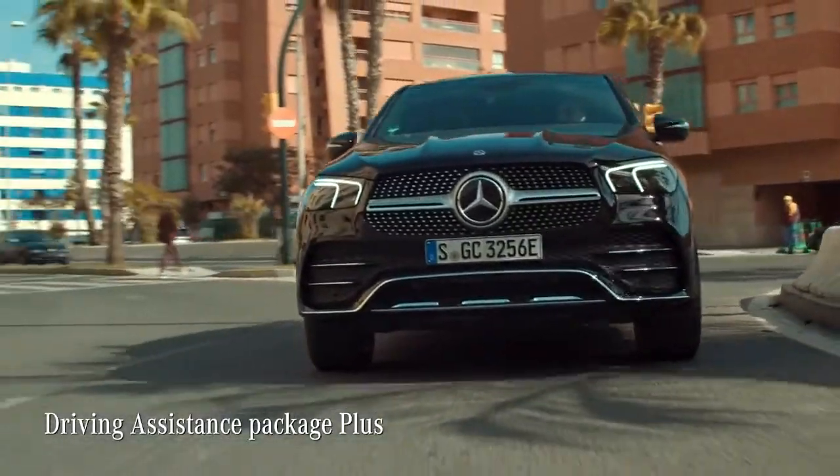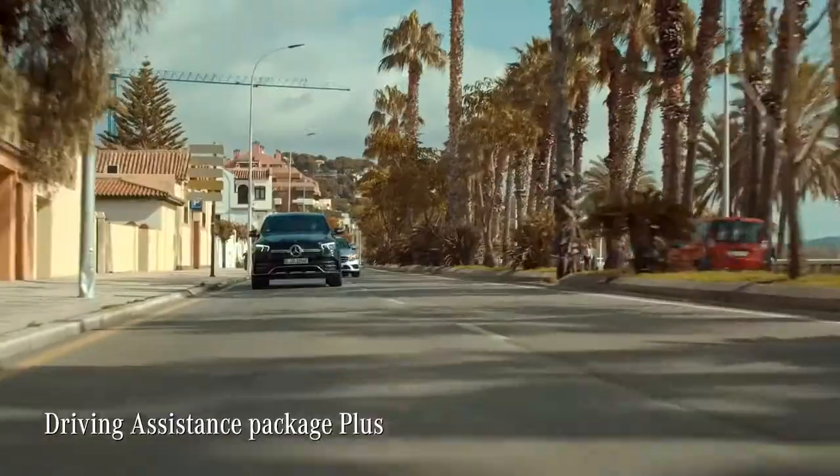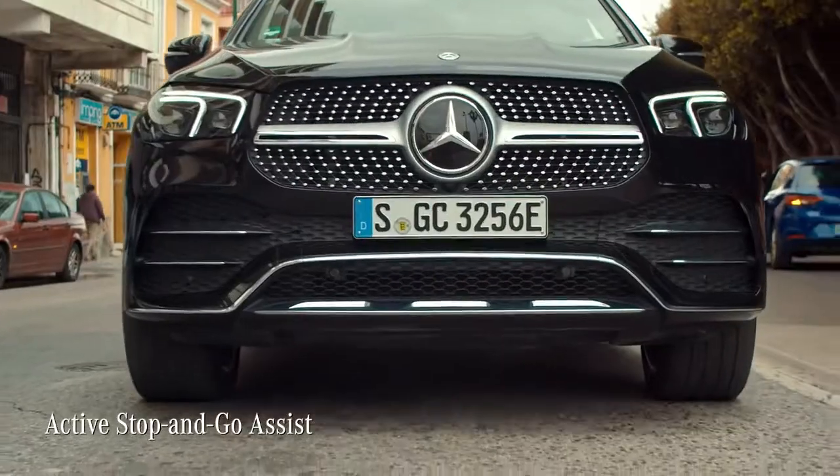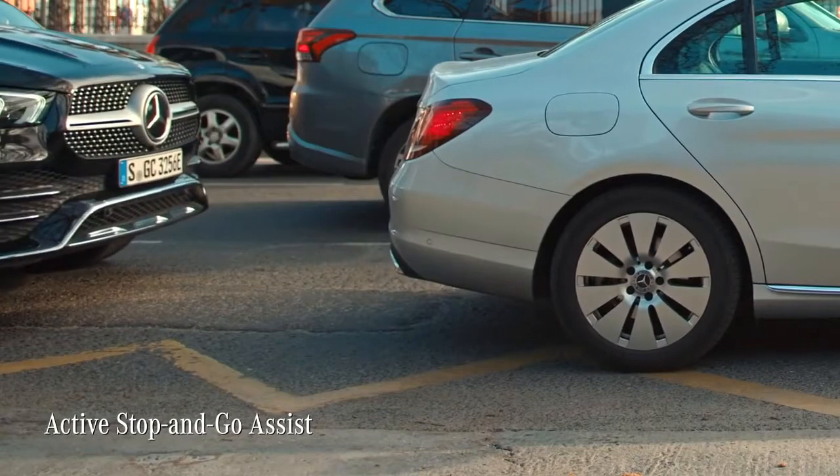If you want more, you can upgrade to the Driving Assistance Package Plus for features like Active Stop and Go Assist, relieving you from one of the most annoying situations on the road.